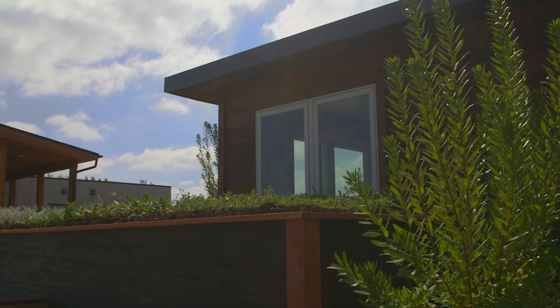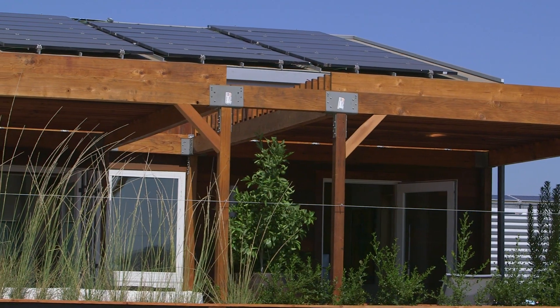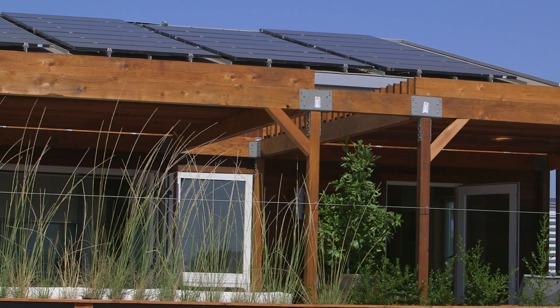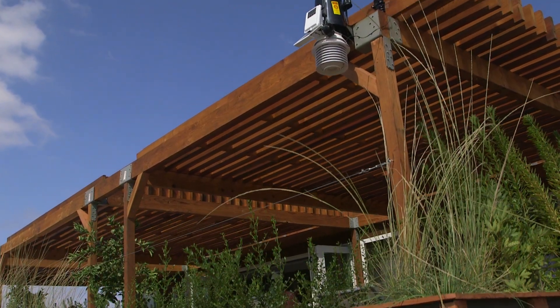We have the PV array on the roof — it's about a six-and-a-half kilowatt array, which makes this house net-zero energy. So it's a passive solar design, but also net-zero energy and grid-tied. When we're producing more energy than we're consuming, we can actually sell that back to the grid.